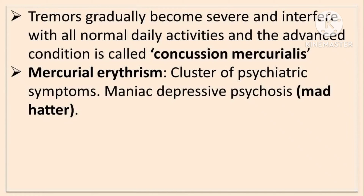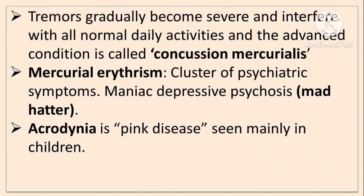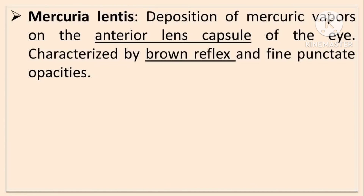Mercurial erethism is a cluster of psychiatric symptoms; manic-depressive psychosis is also seen, called mad hatter syndrome. Acrodynia is a pink disease seen mainly in children. Mercurial lentis is the deposition of mercuric vapors on the anterior lens capsule of the eye, characterized by brown reflex and fine punctate opacities.